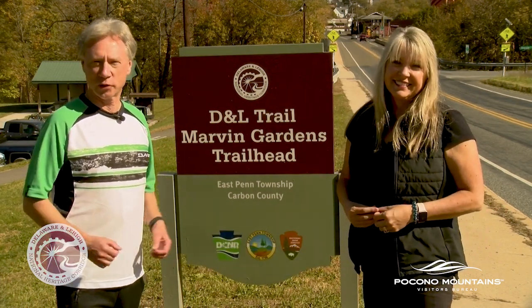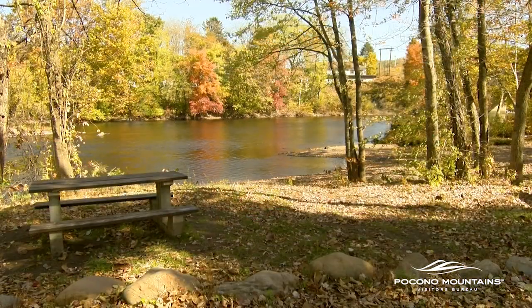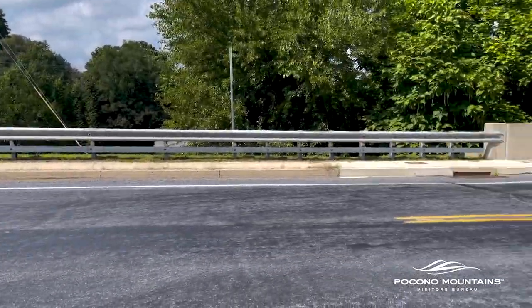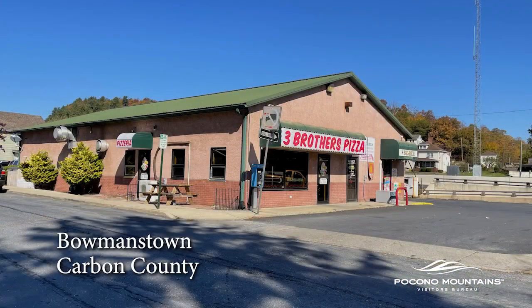We're at the Marvin Gardens Trailhead. This is a spot where you can access the Lehigh River. Here the D&L Trail crosses Route 895, but you can make a left onto Route 895 and cross the bridge into the Bowmanstown area for a quick bite to eat.